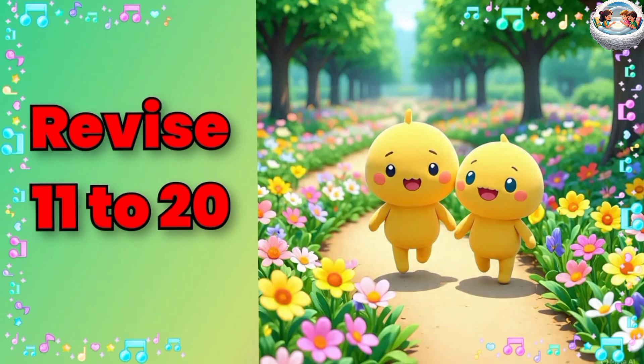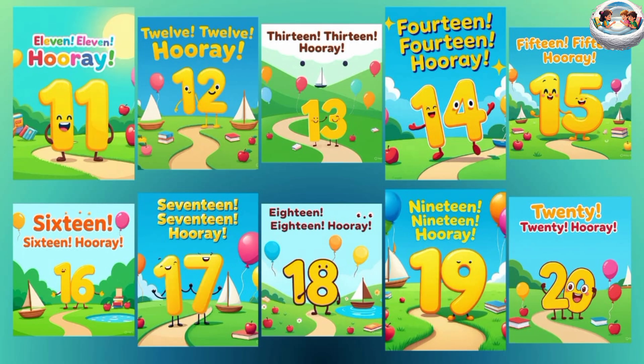Let's revise 11 to 20: 11, 12, 13, 14, 15, 16, 17, 18, 19, 20.